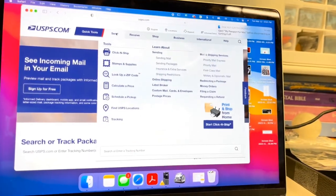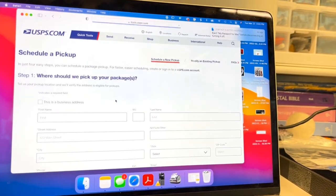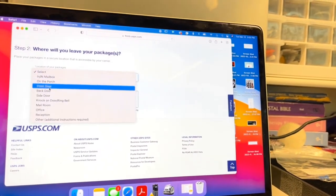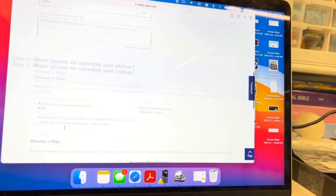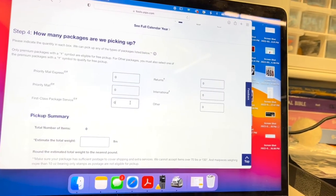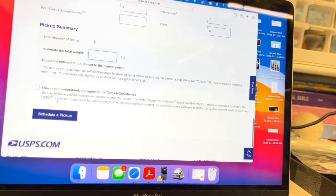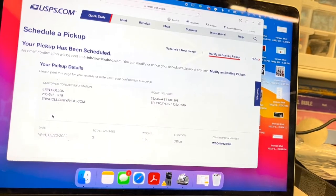And our final step, unless I'm going to walk them up the same day, is to schedule a pickup. Check availability, put my note, pick up tomorrow, three first-class packages, weighs about a pound total. Schedule pickup. And my pickup is scheduled.